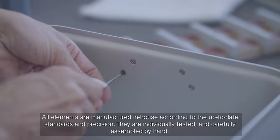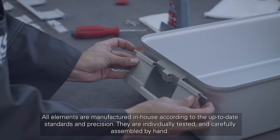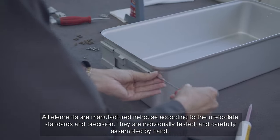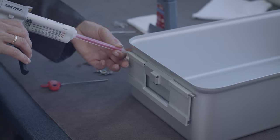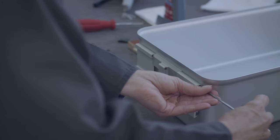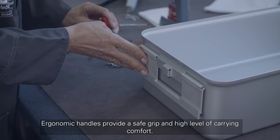All elements are manufactured in-house according to up-to-date standards and precision. They are individually tested and carefully assembled by hand. Ergonomic handles provide a safe grip and high level of carrying comfort.